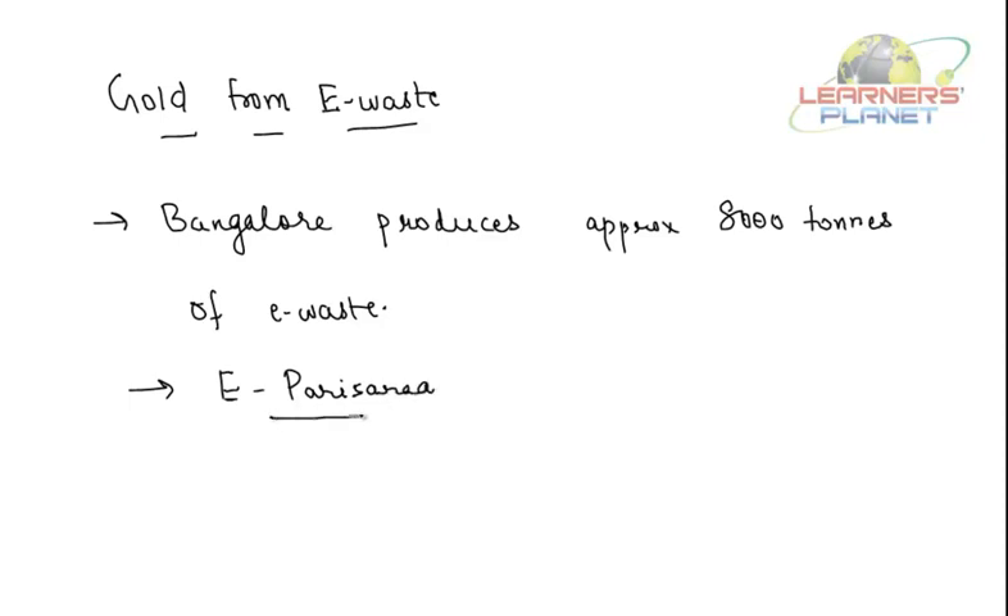E-Parisara is an initiative started by an ex-IITian which is working for safer recycling of e-waste. At e-Parisara's recycling facility, e-waste is recycled and various useful substances such as gold are extracted from the computers. How amazing it is!